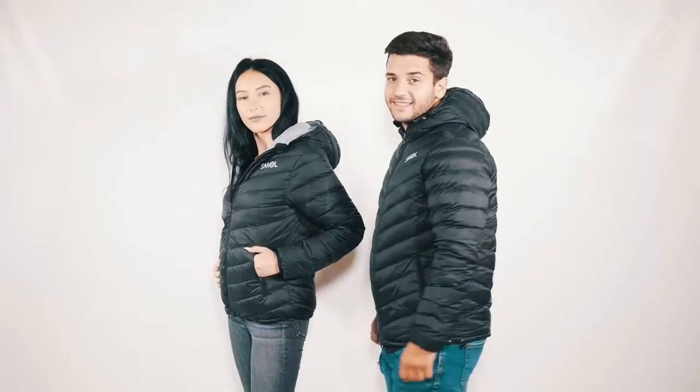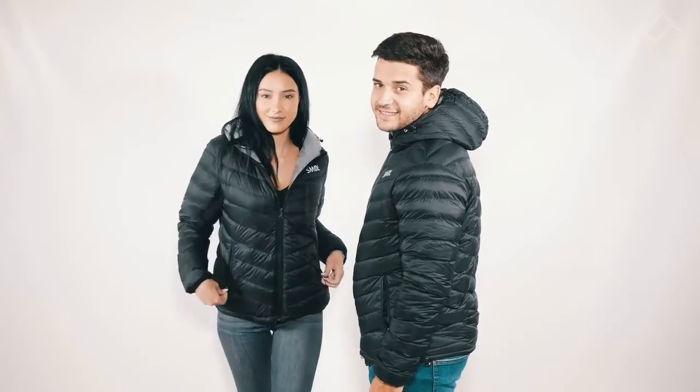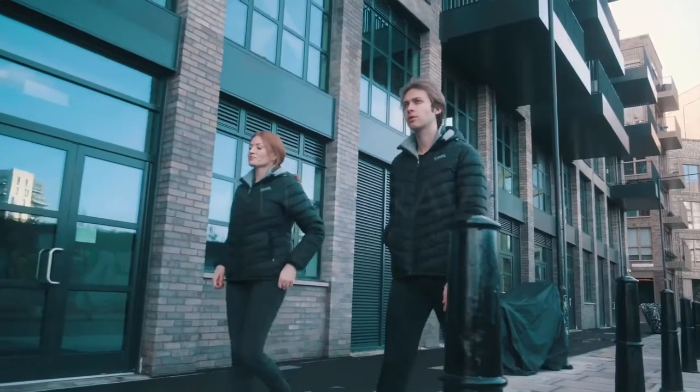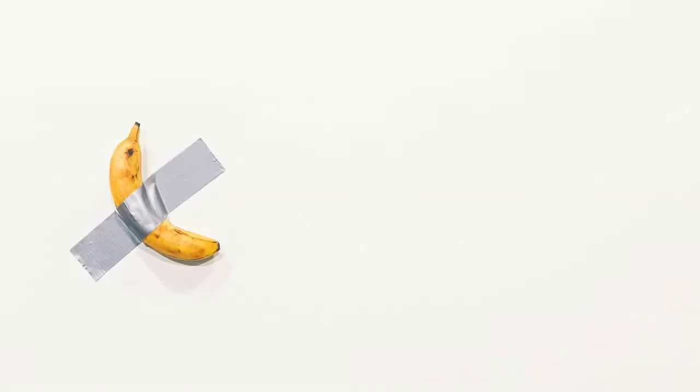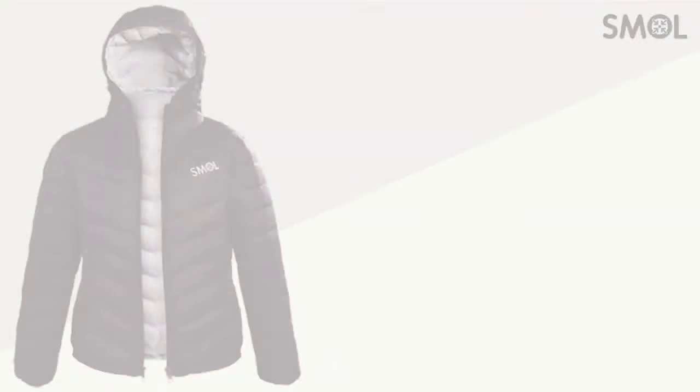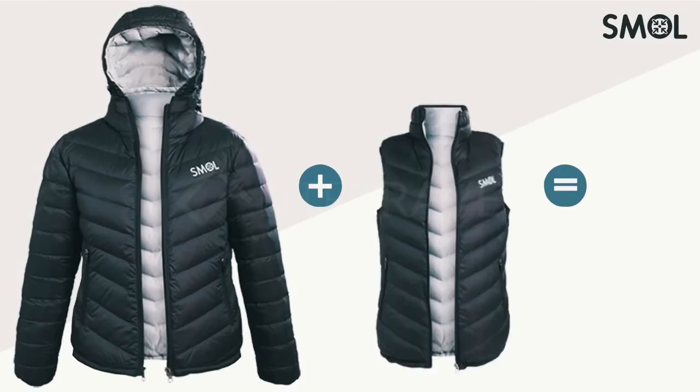We made different sizes for men and women so everyone gets a great fit. Small keeps you warm, makes you look great, and packs super small. So it's a no-brainer. Be ready for your next adventure — get Small.